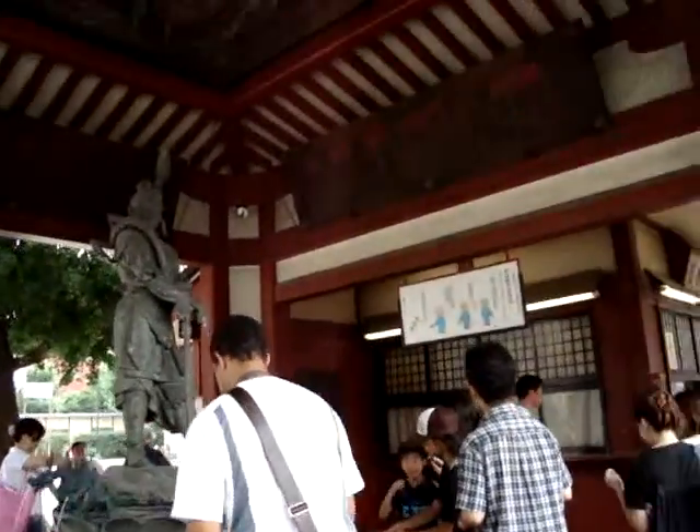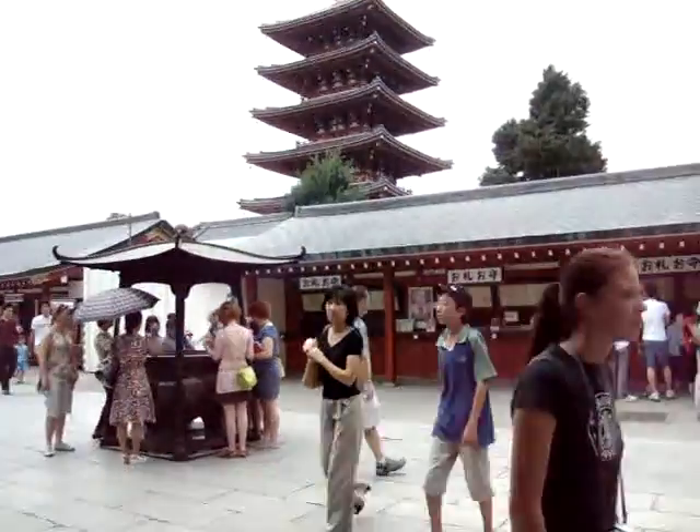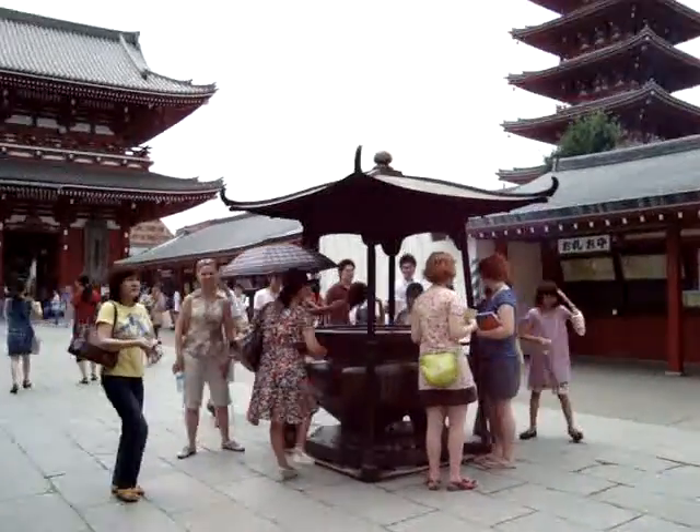I thought I saw a little kid drink the water. There's a giant dragon right above — it's beautiful. I think we're also supposed to smell the incense before we go in, so I'm going to go do that.